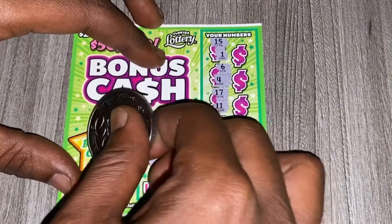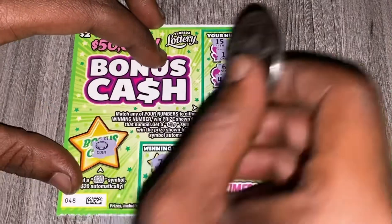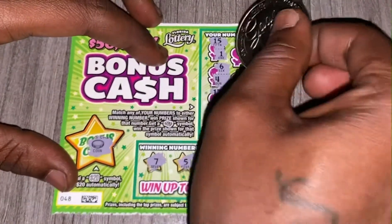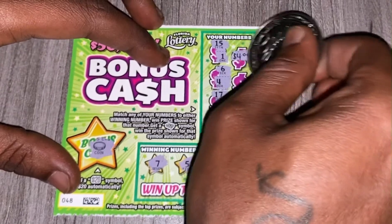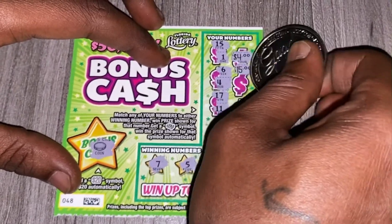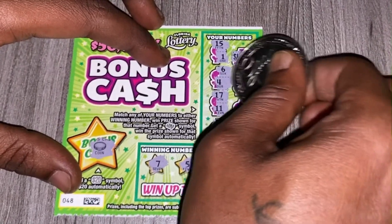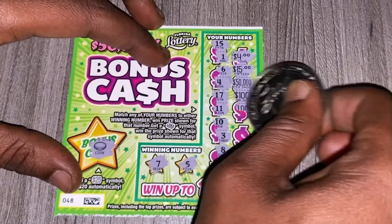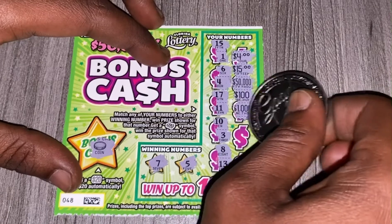We didn't get the twenty dollar symbol, so this ticket is a bust. Let's see what the prizes would have been. I'll check — four, fifteen, fifty thousand, one hundred — that would have been good — a thousand, that would have been great.